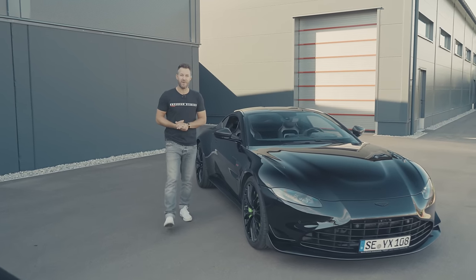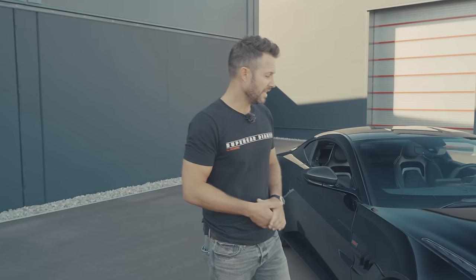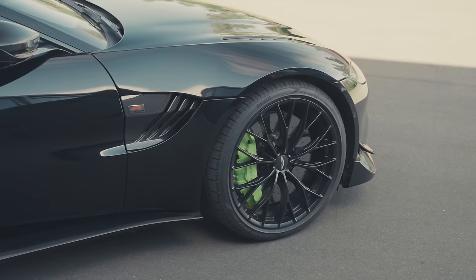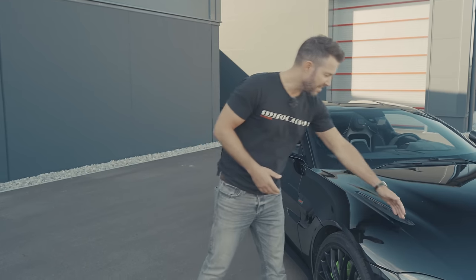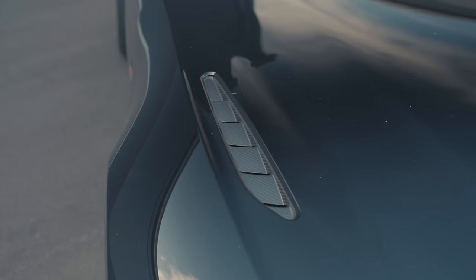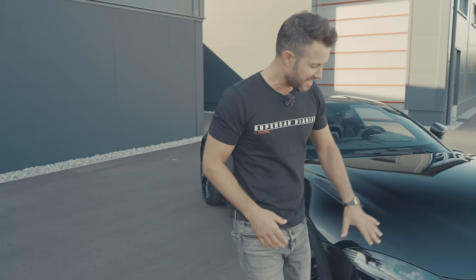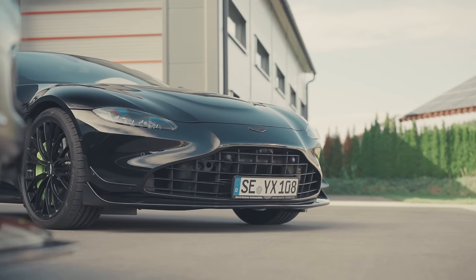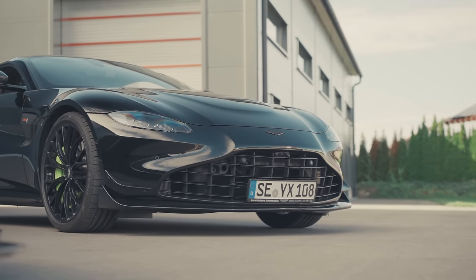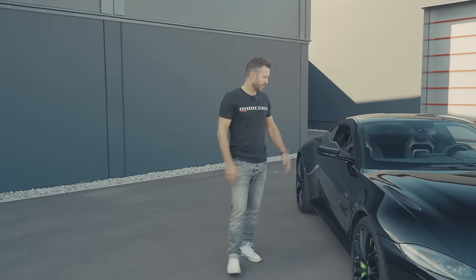So this is the Aston Martin Vantage F1 Edition. They spent a lot of effort to make it lightweight — bonded aluminium and compound materials. You've got some vents and carbon fibre on the side, and here in the front the bumper is laced with winglets to distribute the air around the side, with a big gaping front mouth to feed air towards the engine.